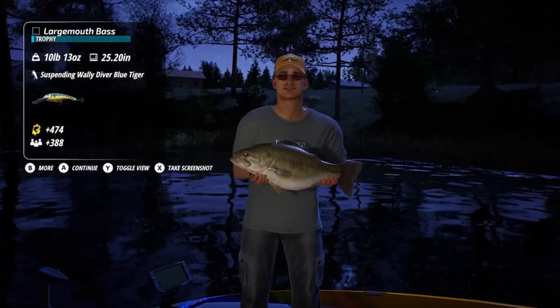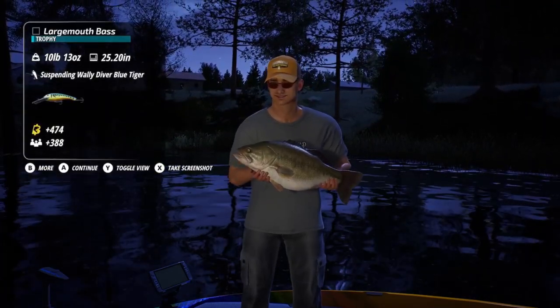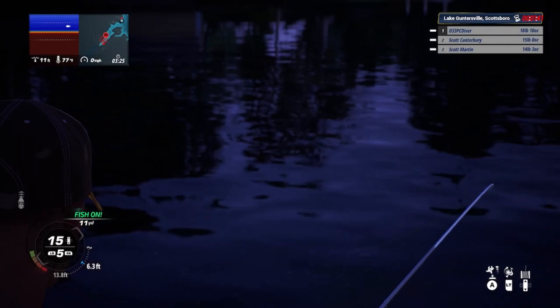This little fish gives me a few more ounces to put on the board. I am sitting in first place.